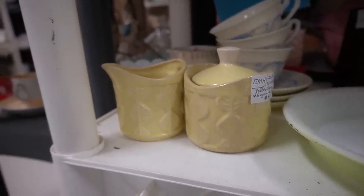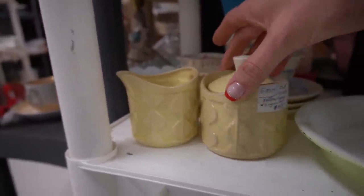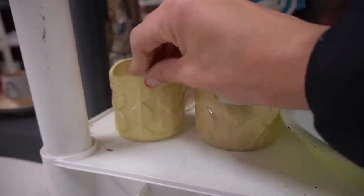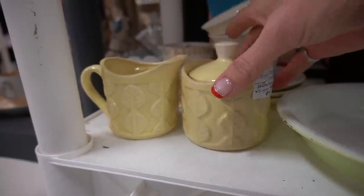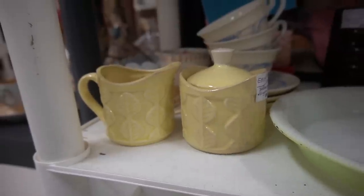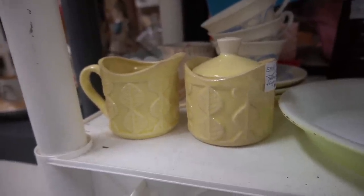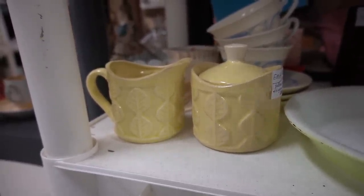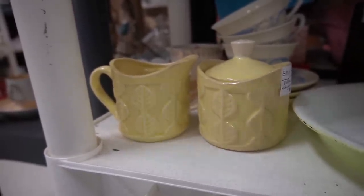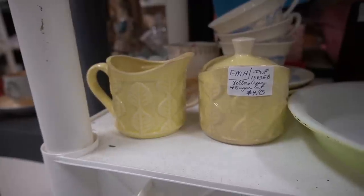I just spotted two pieces on this shelf — a sugar bowl and a pitcher — and I really like them for $4.95 for the pair. There is some crazing, but I personally don't mind crazing, though a lot of collectors will not go anywhere near it. For a very valuable piece, crazing affects value. But for these guys, they're not super valuable, they're just really cool to look at, and for $4.95 I'm going to grab them.